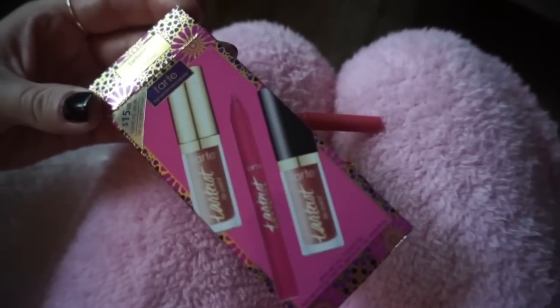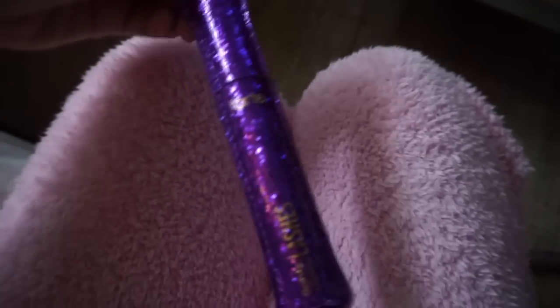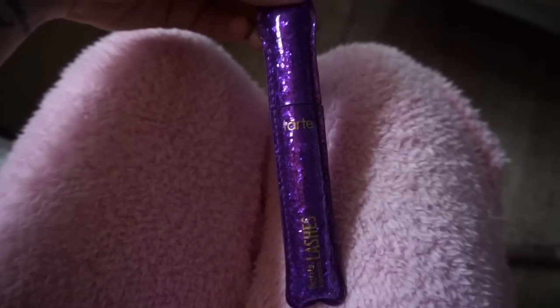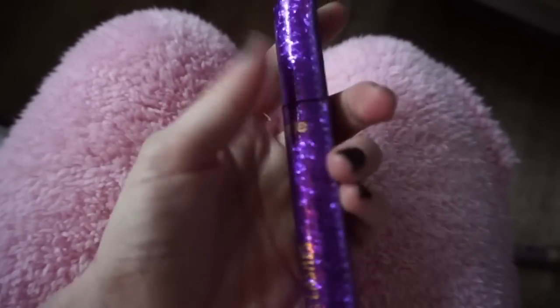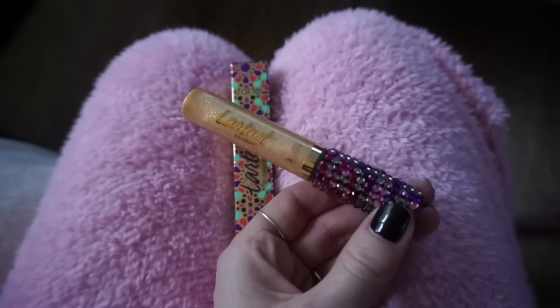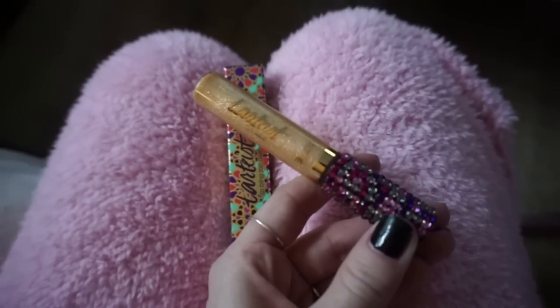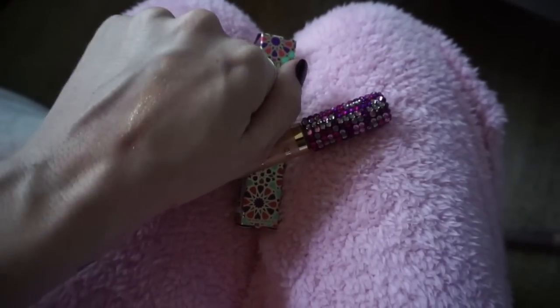The next product is this limited edition Lights Camera Lashes mascara. I love this mascara and the packaging — it's like a collector's item. It's the best mascara because it lengthens, curls, and conditions your lashes. It's smooth, not textured, and so pretty — perfect for the holidays. Next is the Tardis Lip Bling, kind of like a lip topper with a nice gold-tinted sheen, not too metallic, actually really hydrating. Here's the swatch — it's really pretty, not too glittery, just a nice sheen.